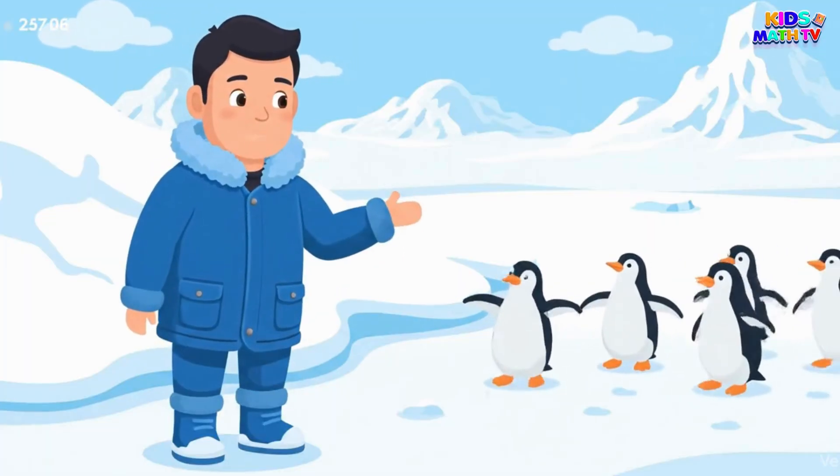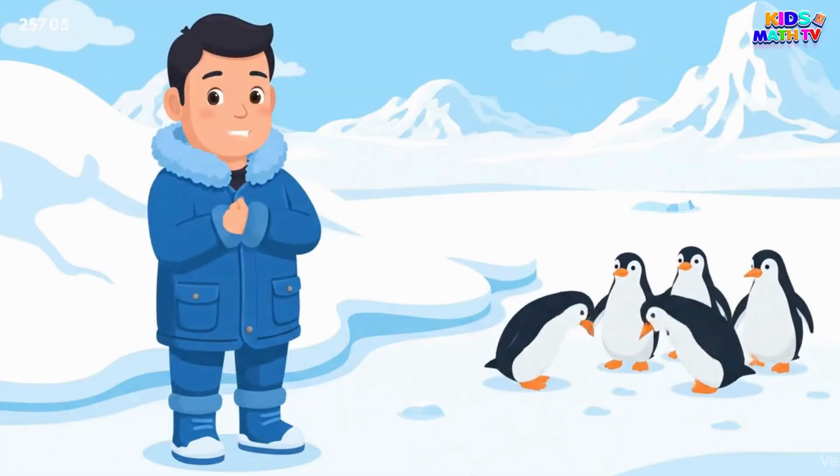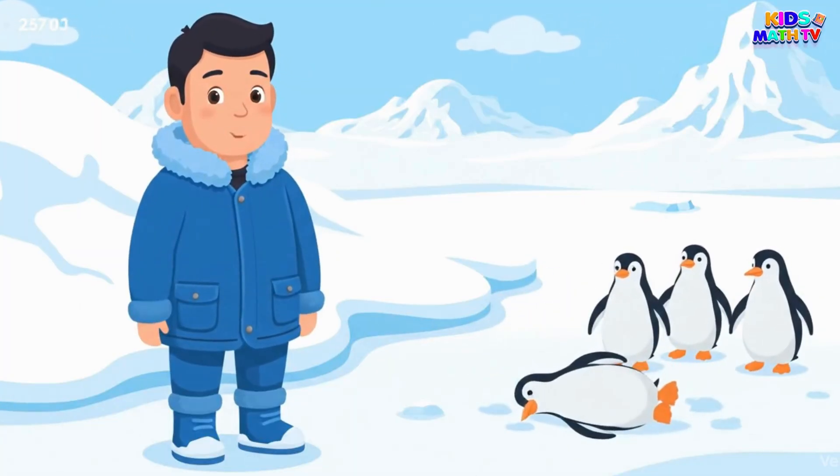Hello! Today we will explore the life cycle of a penguin, from a tiny egg all the way to a grown-up bird.